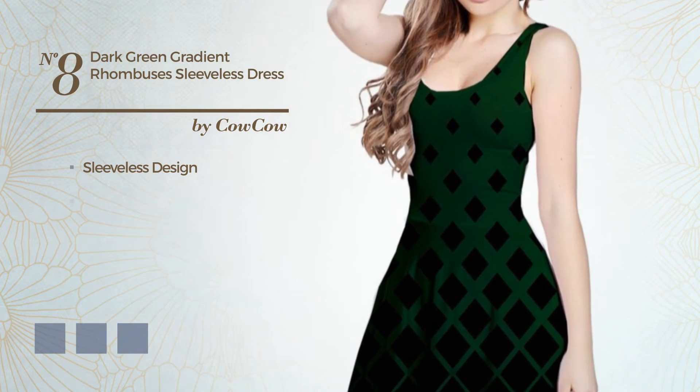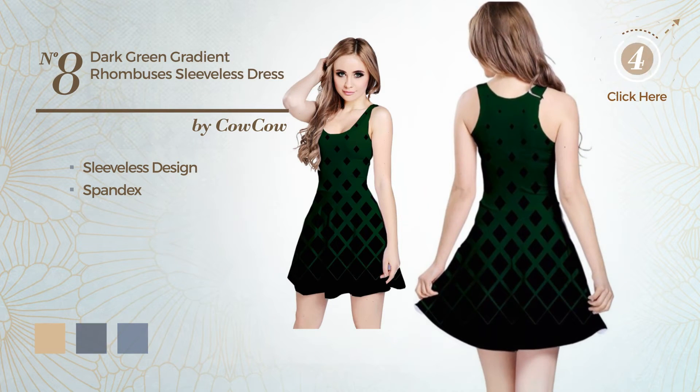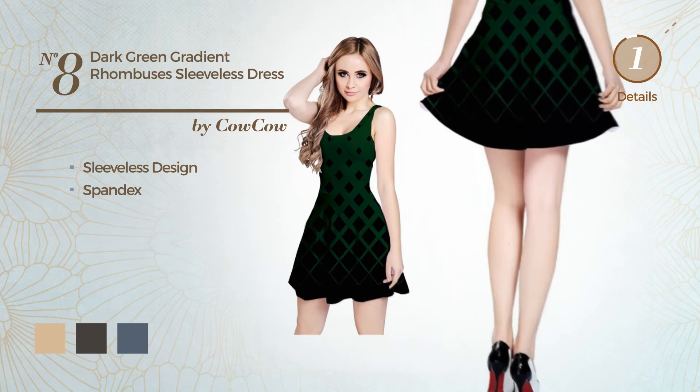Number 8. Featuring sleeveless design, made of quickly drying spandex. Available in 40 color variations, like beige, black ink, and black coral.